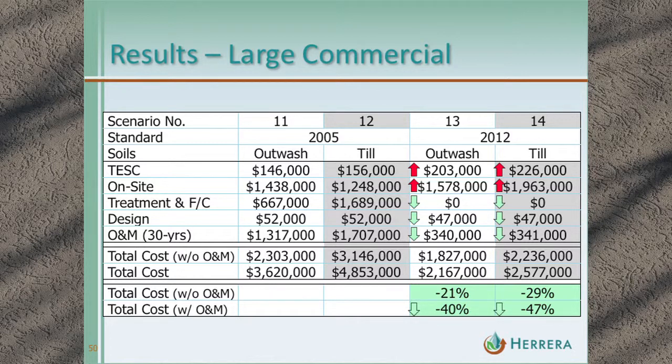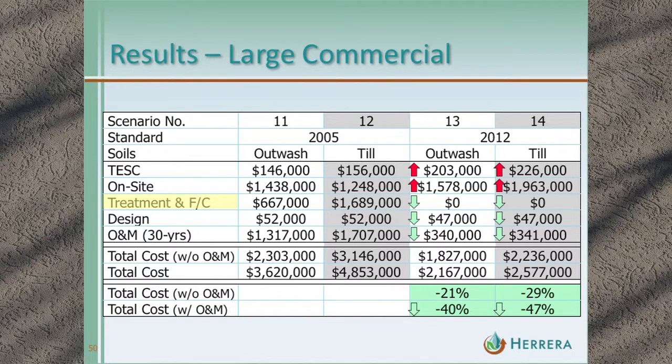Costs go down significantly for large commercial: between scenario thirteen and eleven, a 40% reduction; between fourteen and twelve, a 47% reduction — almost exclusively due to eliminating the treatment and flow control facilities. Even taking operations and maintenance out and looking at construction cost only, we're still 21% and 29% lower.